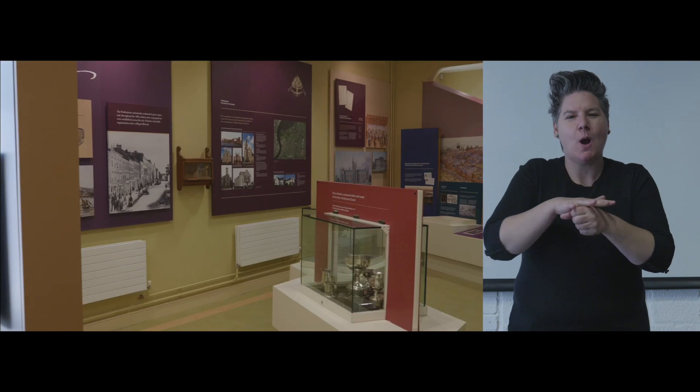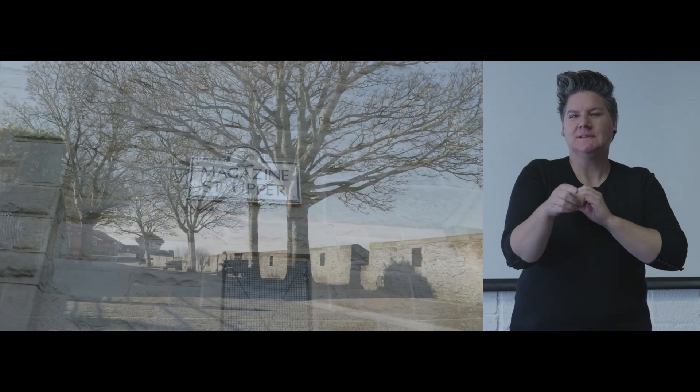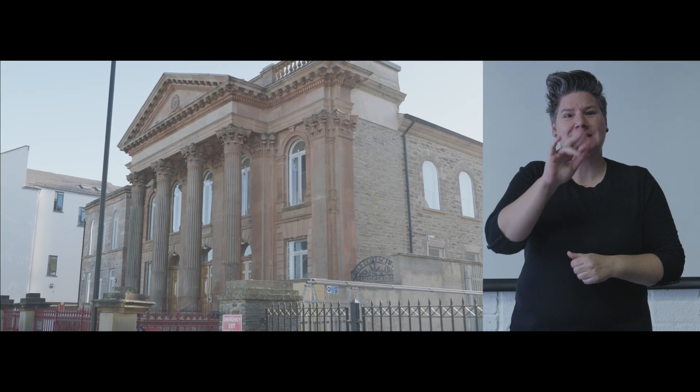Welcome to the Bluecoat School Heritage Centre. The Bluecoat School Heritage Centre is located in Upper Magazine Street, opposite the iconic city walls, and we are part of the First Derry Presbyterian Church Complex.